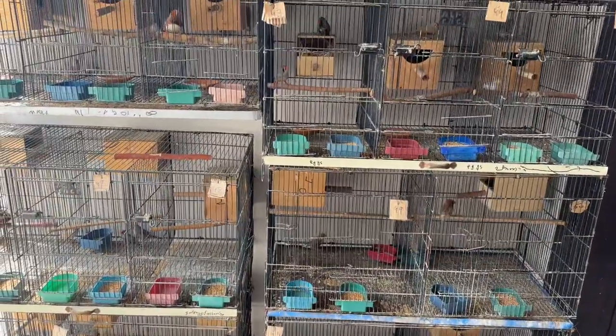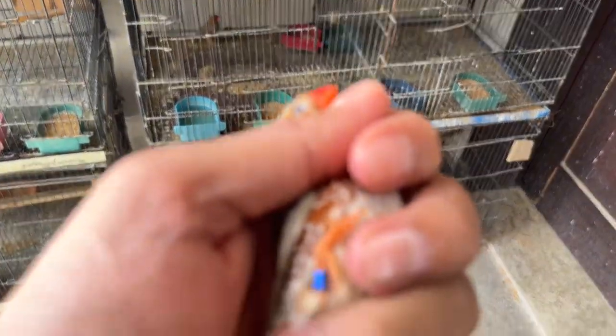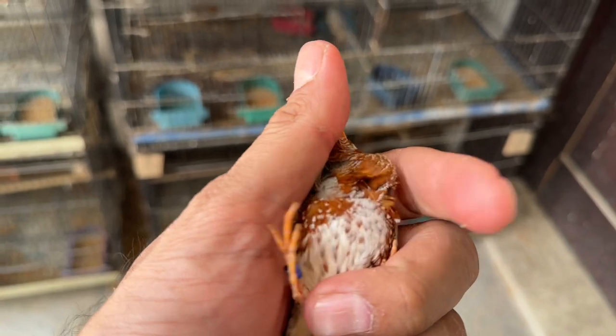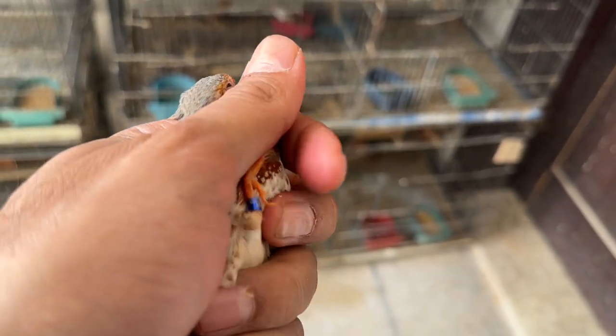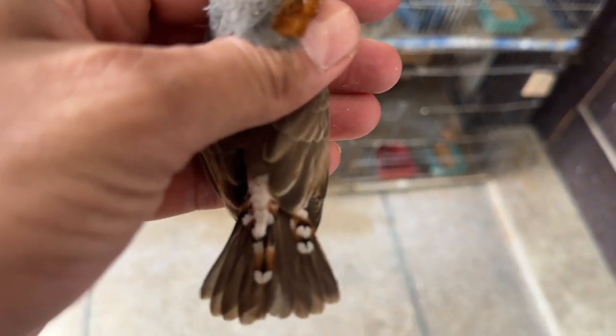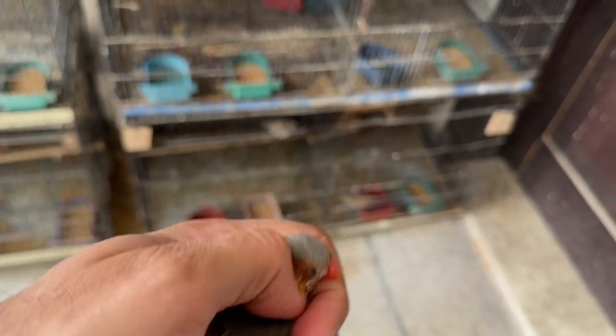I'd like to show you — there is one bird in my hand. This guy is orange breasted. You can see the breast is orange here, and you can see the zebra marking — the orange lines are here. You can also see in this bird the tail marking is orange, but there are zebra linings also here. So this bird is called orange breasted.